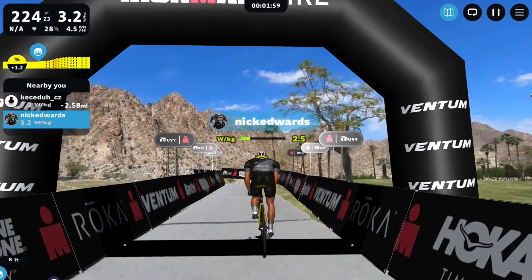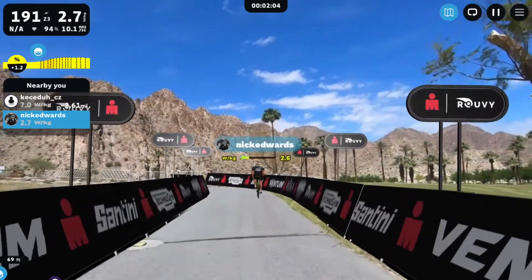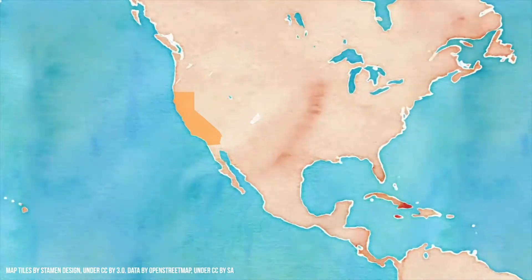If you haven't tried Rudy yet, you're doing yourself a disservice. Rudy is the best way to enjoy Ironman racing and courses. This weekend we're featuring the course from Ironman 70.3 Indian Wells La Quinta.